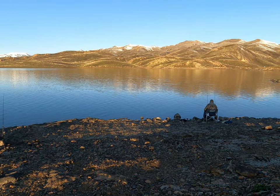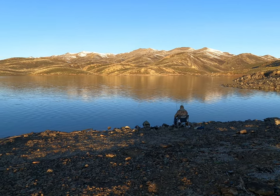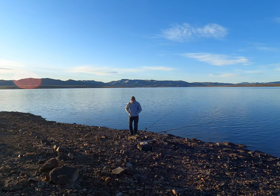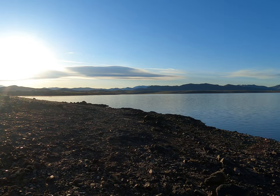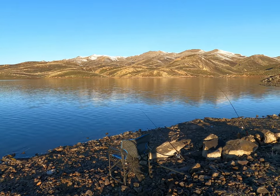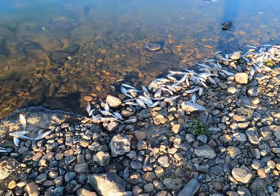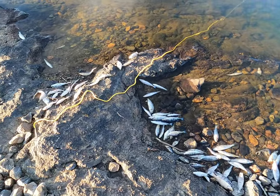All right, here we are fishing Wild Horse Reservoir, five o'clock in the morning, fishing from the shore. What a beautiful day — 19 degrees out this morning. We hear there's some nice 25-inch trout out here. For some reason there's dead perch on the shoreline everywhere.